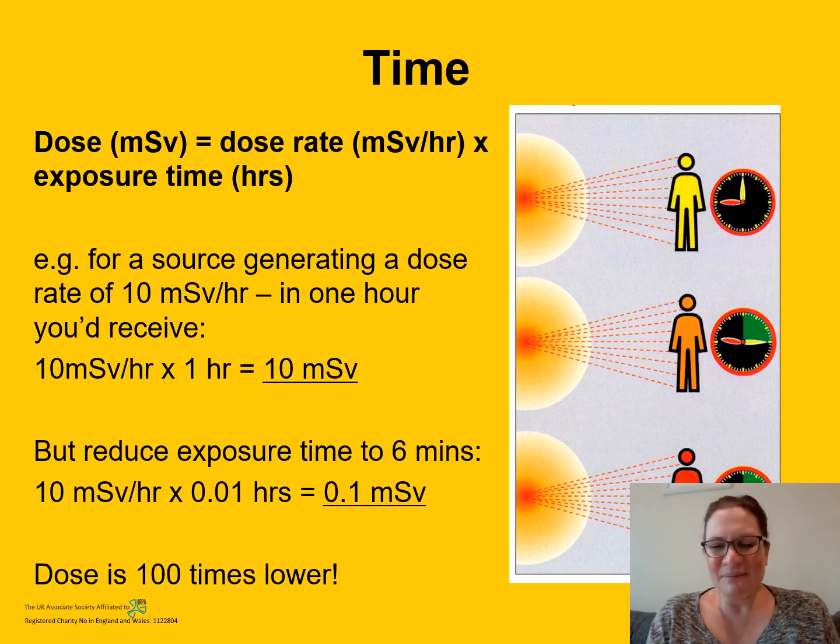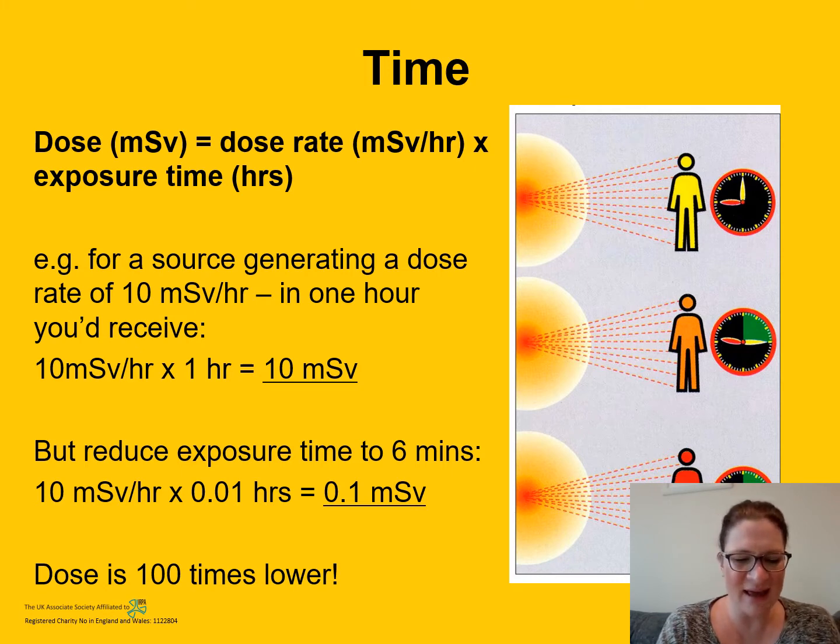Going back to dental x-rays — think about how long a dental x-ray lasts. It's in the blink of an eye, just milliseconds. You'll also have noticed that your dentist leaves the room. That's more to protect them. If you think about it, you might have a dental x-ray once every couple of years, but the dental staff will potentially perform many x-rays per day. So they have to limit their time spent near the x-ray source.